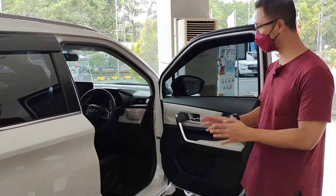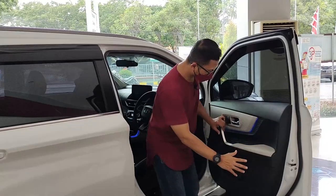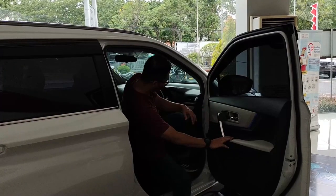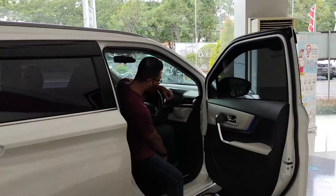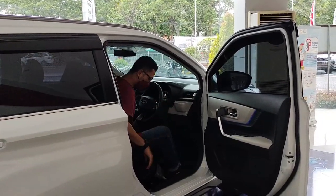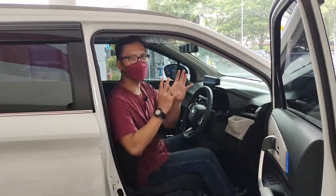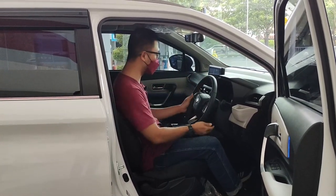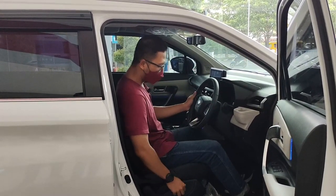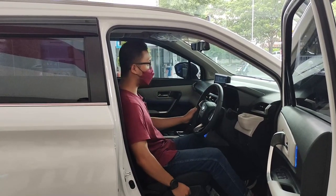Ada auto retract dan sebagainya, masih seperti yang sebelumnya. Disini ada compartment yang cukup banyak untuk naruh botol atau barang. Pengaturan kursi masih menggunakan manual. Tapi yang menarik, feel menyetirnya jauh lebih nyaman dibandingkan generasi sebelumnya. Ini luar biasa. Kita bisa mengatur ketinggian kursi — kita atur paling rendah.